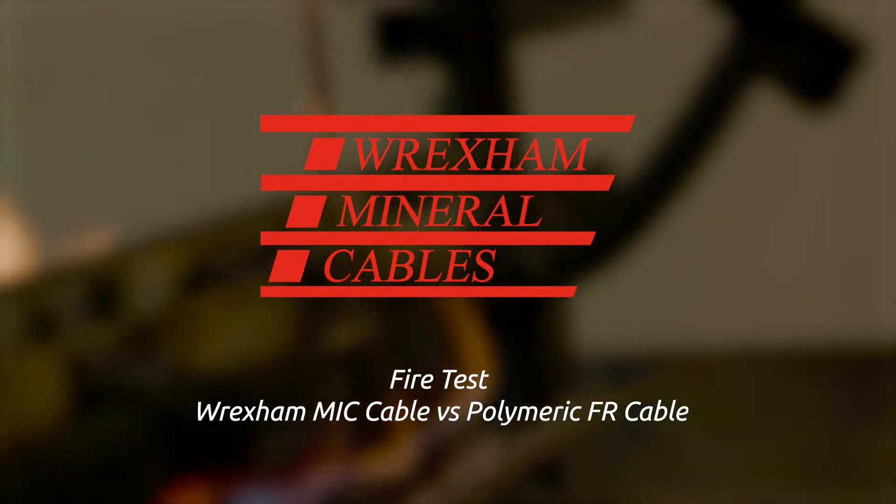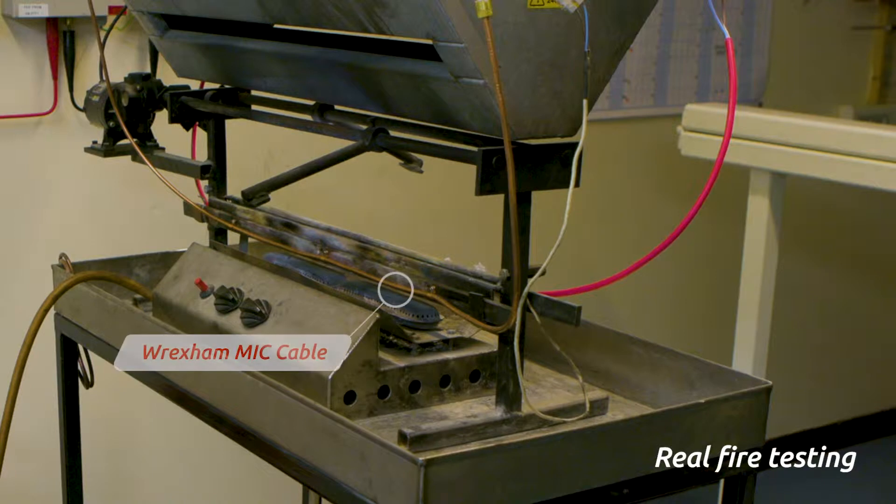We have installed two cable samples. Sample A: a mineral insulated copper cable from Wrexham Mineral Cables.